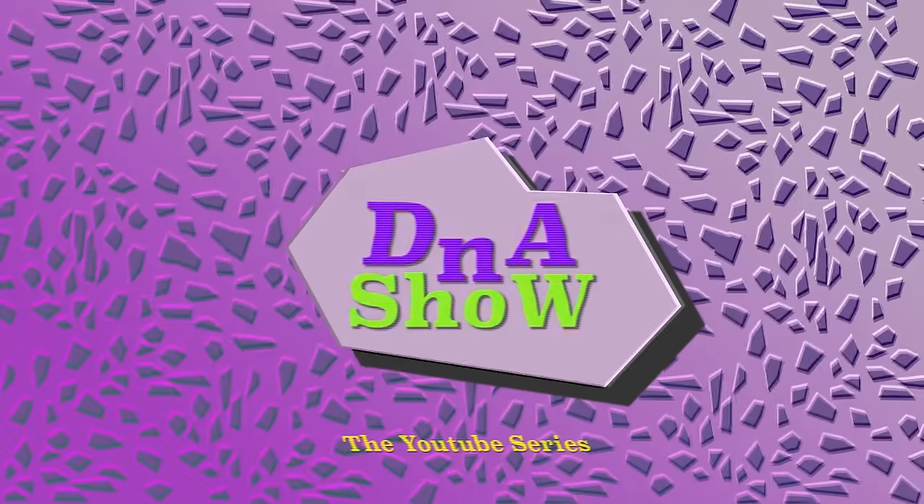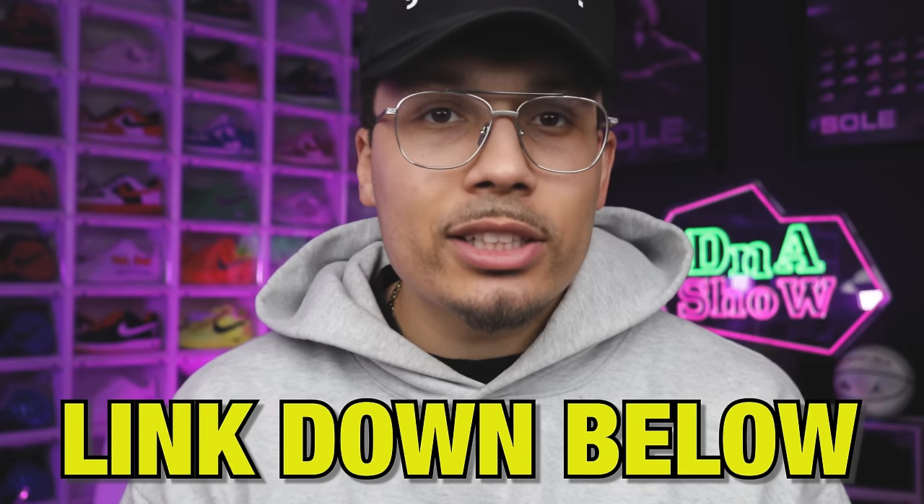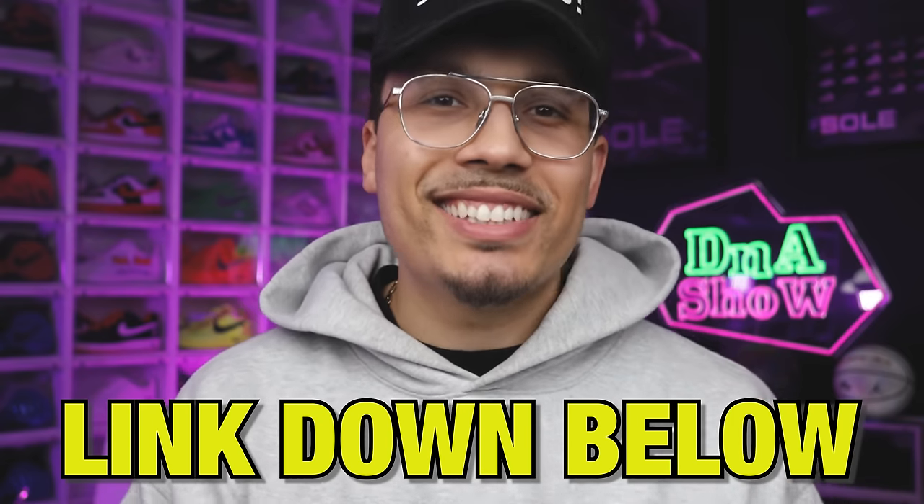We'll see you guys in Denver at Sneaker Con. If you made it to the end of this video, I want to take your collection to the next level. I built a full community with private meetups with me and other members. If you want early access or behind-the-scenes looks on how I run my businesses, it's a place where I can help you scale your collection and potentially start investing in other things outside of sneakers like real estate. Hit the link down below in the description and get signed up.